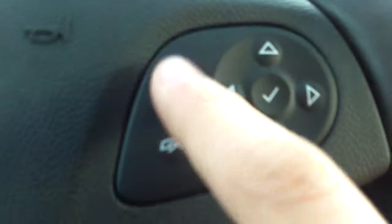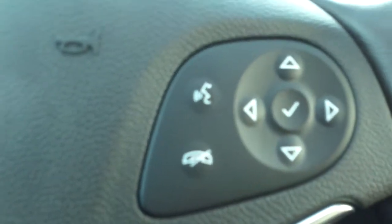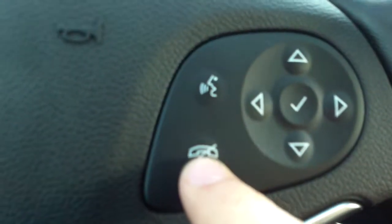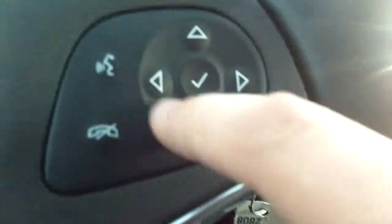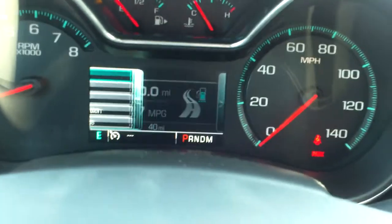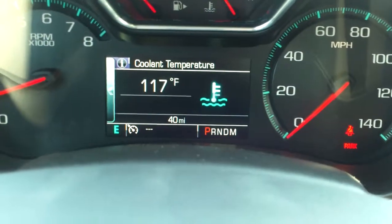We have our voice commands — you can do a lot with that. You can set a route, dial your phone, change the radio station. This button here is like an audio mute or hang-up button. Then you have your menu buttons. If you press over to the left, that pops open with different options. You can press info, and that's where you're going to see a majority of your information.